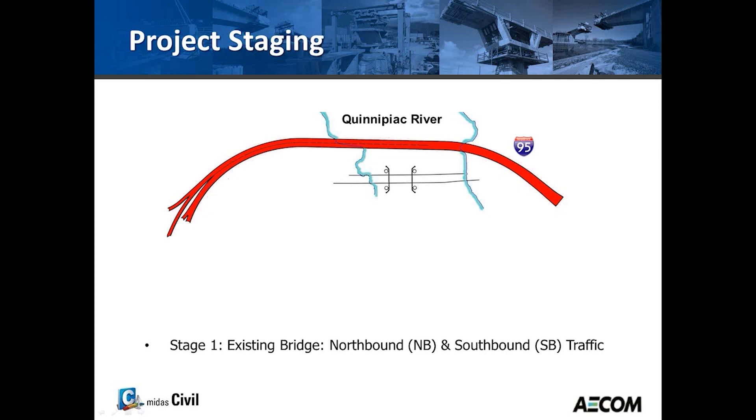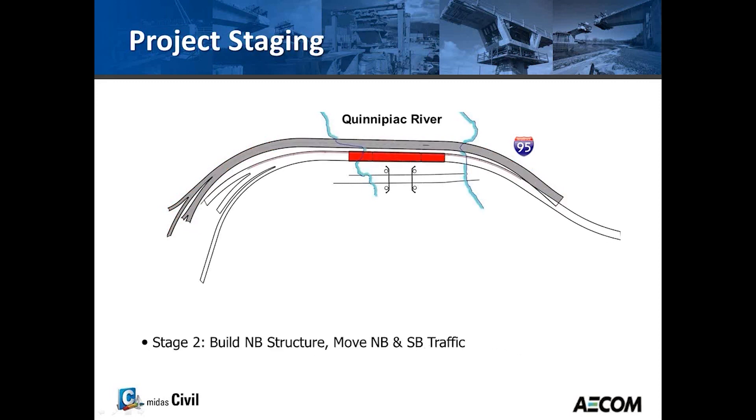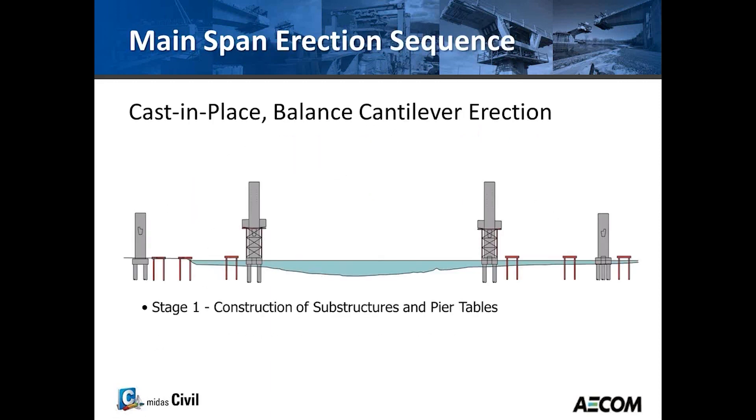The project staging required that traffic be maintained on I-95, so the existing bridge carried both northbound and southbound traffic. The northbound portion was constructed first. Then northbound and southbound traffic was moved into the new bridge, after which the existing bridge was demolished and the southbound structure was built.